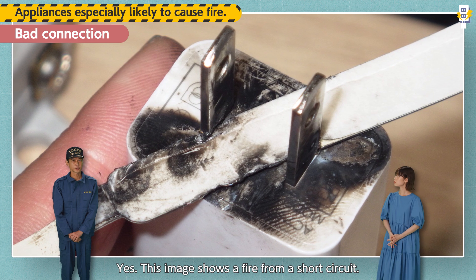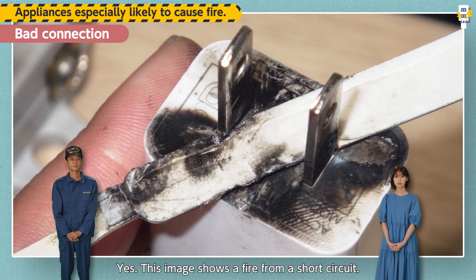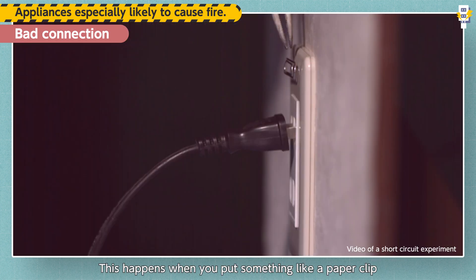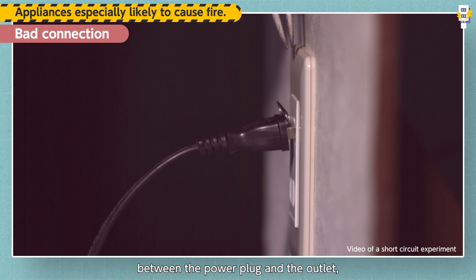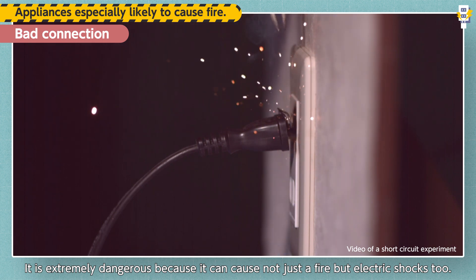This image shows a fire from a short circuit. This happens when you put something like a paper clip between the power plug and the outlet — something that generates electric current. It is extremely dangerous because it can cause not just a fire, but electric shocks too.